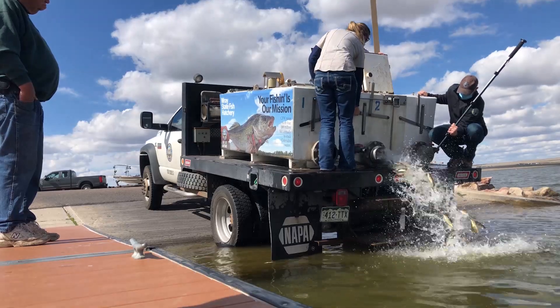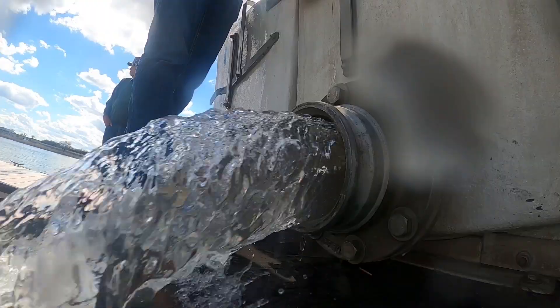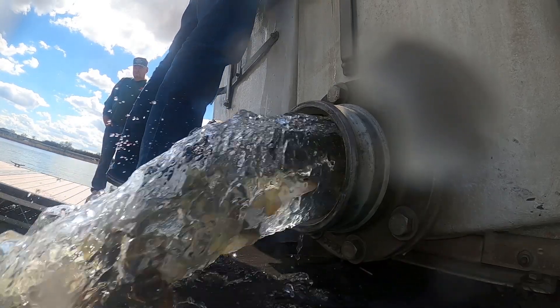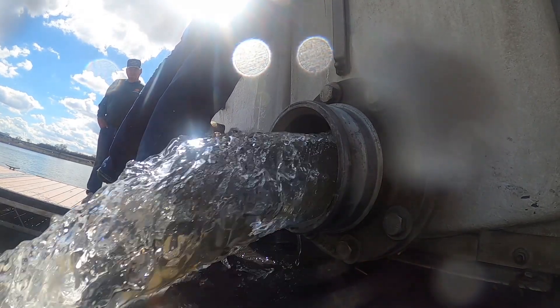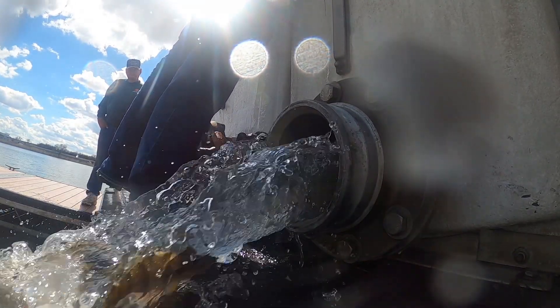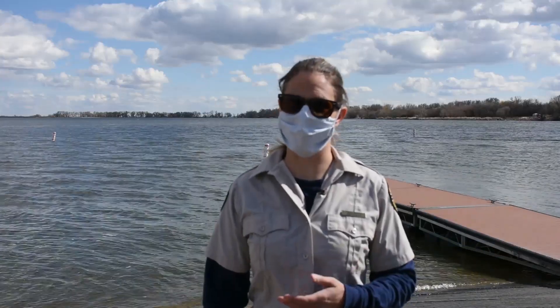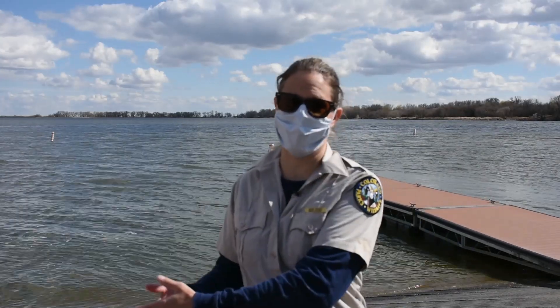One of the benefits of moving the yellow perch from the west slope at Harvey Gap Reservoir is that the perch densities are too high there, which creates stunted fish — short and skinny fish. The biologist over there is looking to improve the fishery, so we moved them out of a lake where they needed to be removed from and into a lake where they needed to be stocked.